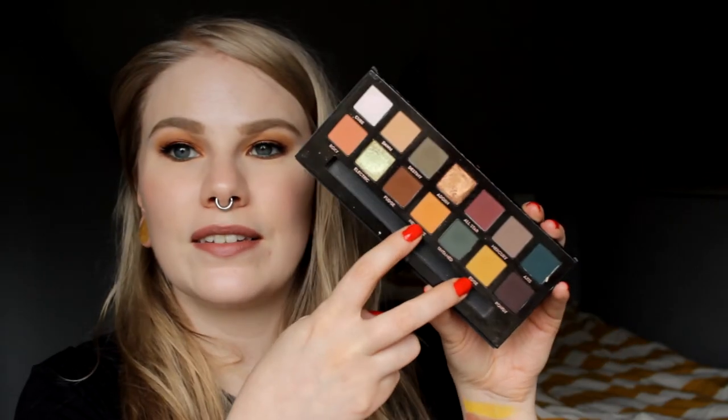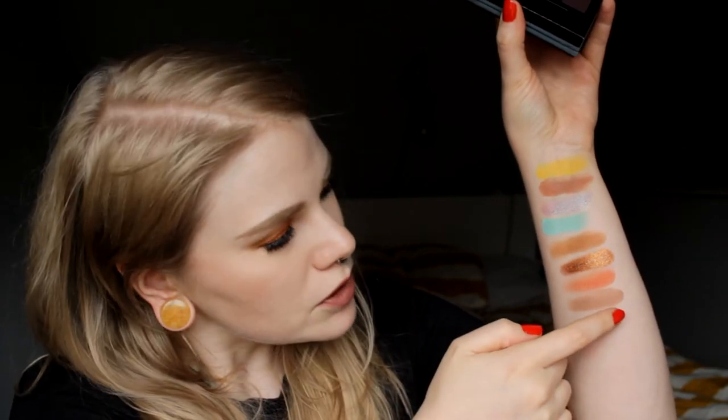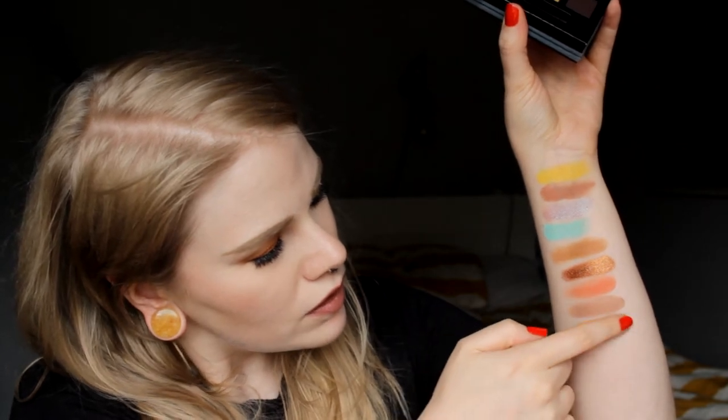Now we're going into Anastasia Beverly Hills. First up we have Subculture — this was my first Anastasia palette and I love it. I had two shadows I love, so it was a little difficult to choose. It was between New Wave and Edge, but I think New Wave is my absolute favorite of the two. It's a perfect color and I really really really love it.